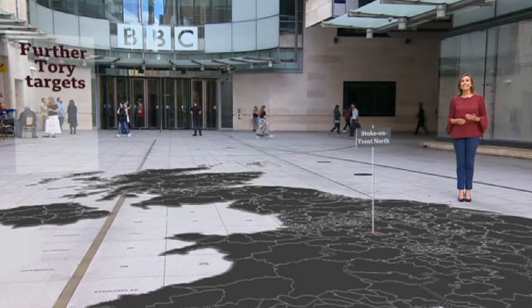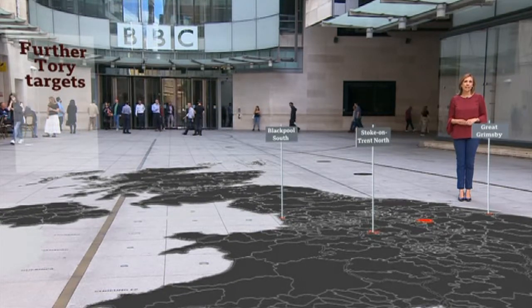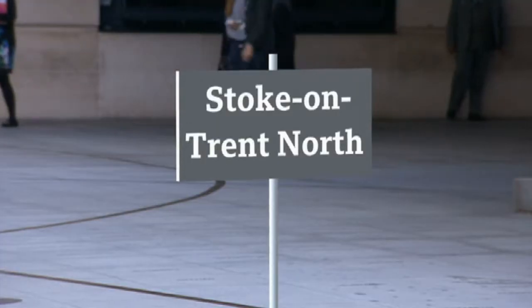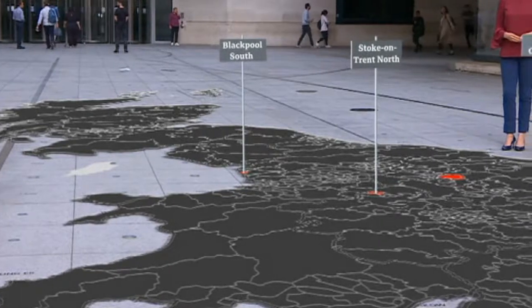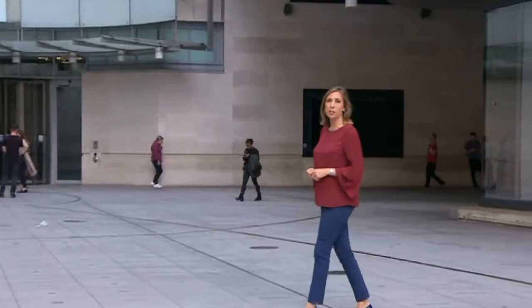The Conservatives need to take more seats from Labour, and they'll have their eyes on the ones that voted for Brexit. Looking at the Conservatives' top 50 Labour-held targets, it's estimated that 39 voted Leave — places like Stoke-on-Trent North with a 72% Leave vote, Blackpool South 68%, or Great Grimsby 71% Leave. But will historical anti-Tory feeling here undermine this strategy? And the other unknown is the potential impact of Nigel Farage's Brexit Party — could it damage the Tories' chances by winning the support of Leave voters?